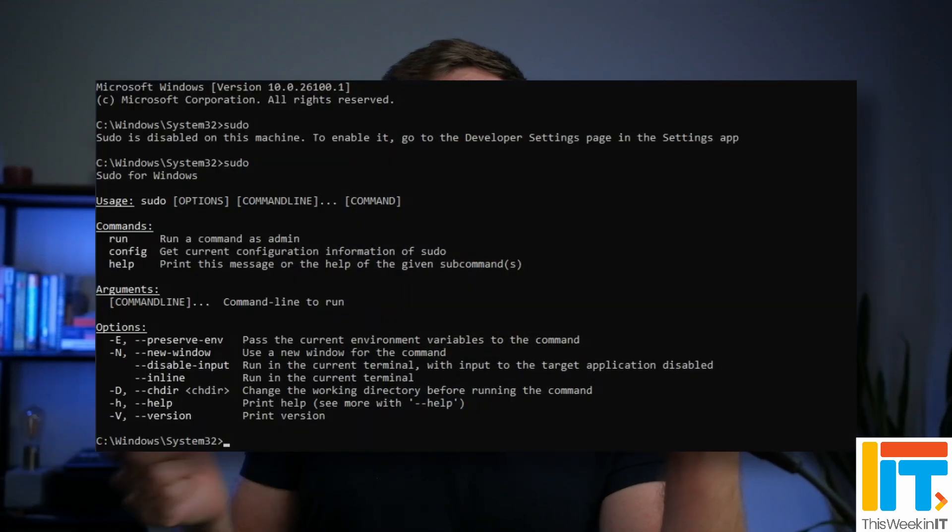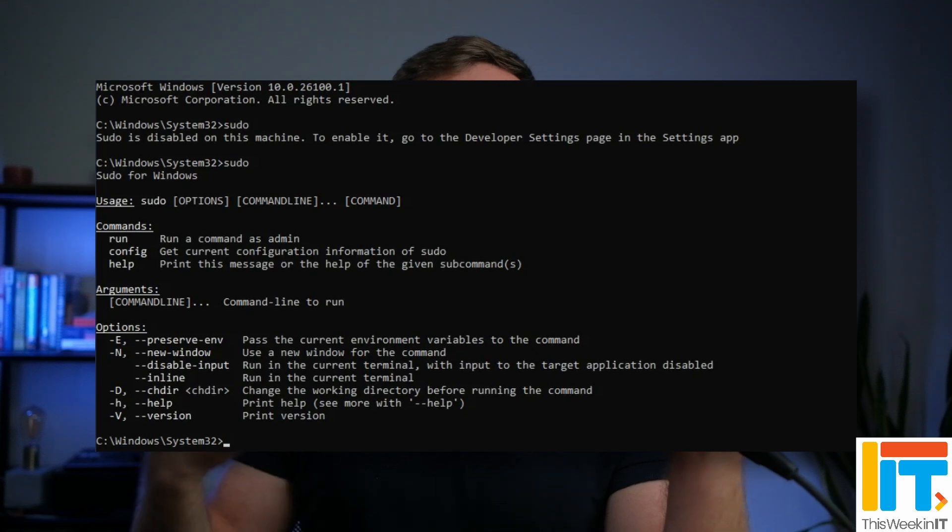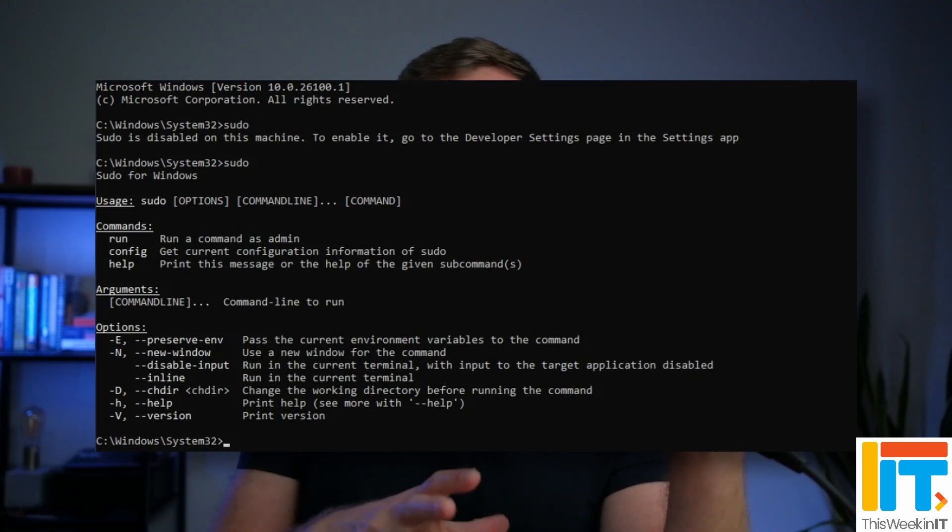A couple of things for IT pros that are significant. Sudo — it's not a direct port from the famous Linux version of Sudo, but there is now a Windows version of Sudo available as part of this update and Windows Server 2025. This is a much better option than using the run-as command line; it allows you to run processes with elevated privileges with various options as part of this new command line tool. That's great news for system administrators.